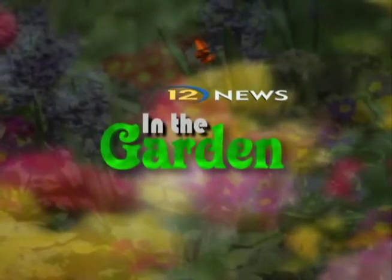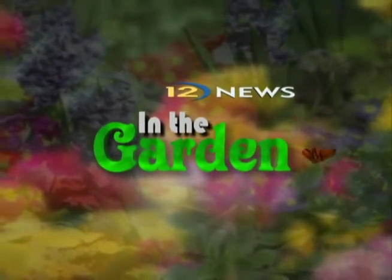Some gardens around the metro aren't looking too good these days. They're suffering from blight and other diseases. Reporter Sonya Goins goes in the garden now to show us what you can do about those problems.